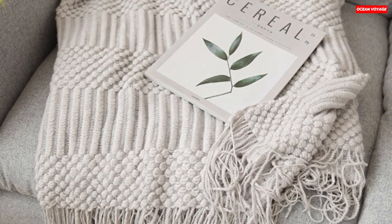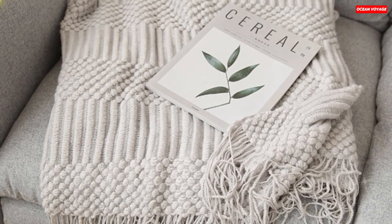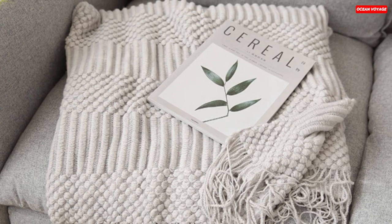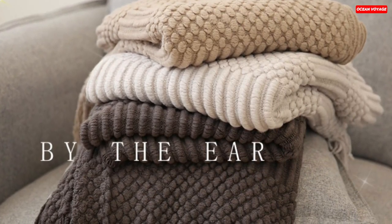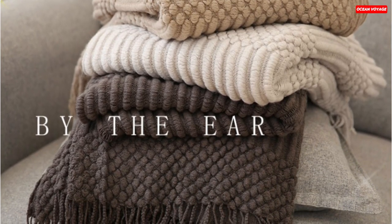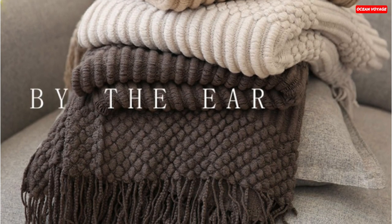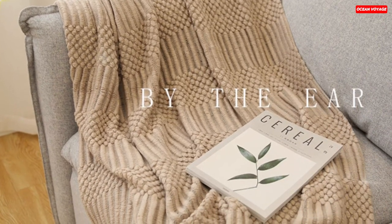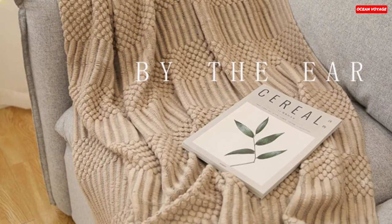This throw blanket, measuring 50 by 60 inches and weighing 1.15 pounds, is perfect for snuggling up on the couch or as an elegant bedspread. The construction is impeccable, utilizing high-speed weaving equipment and a high-knitted density to create a beautiful geometric pattern. The rolled fringed edges add a touch of sophistication to its design. What's truly impressive is the quality assurance provided by Burina — the environmental printing dyeing ensures that it doesn't shed, and they back it up with a one-month return and replacement service.